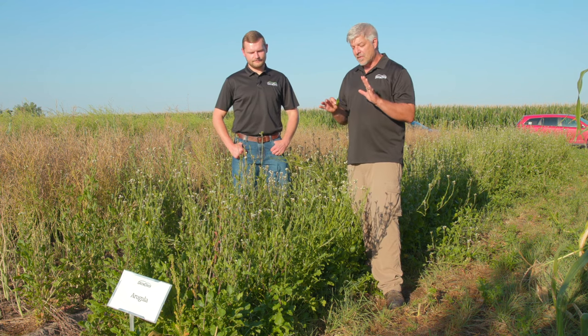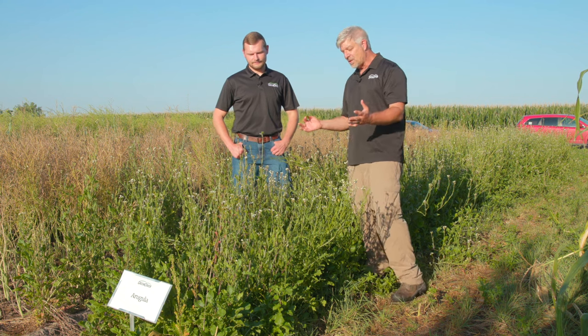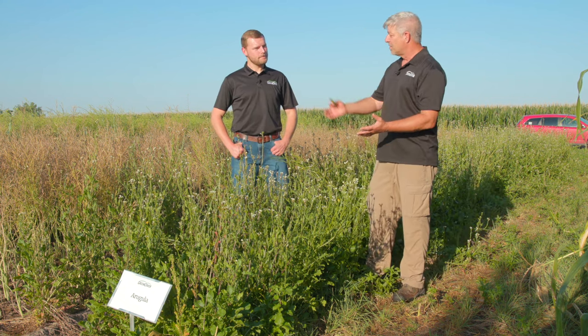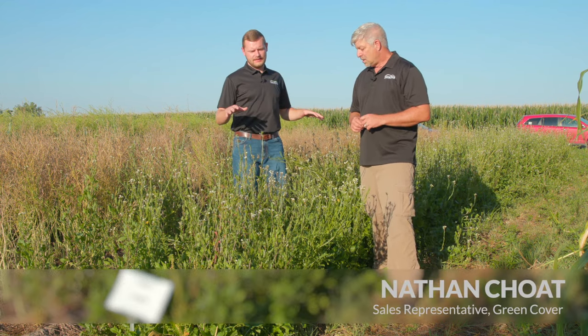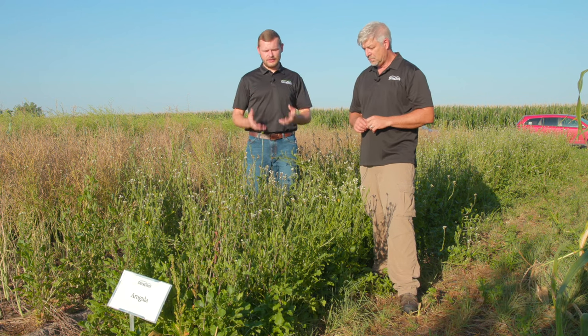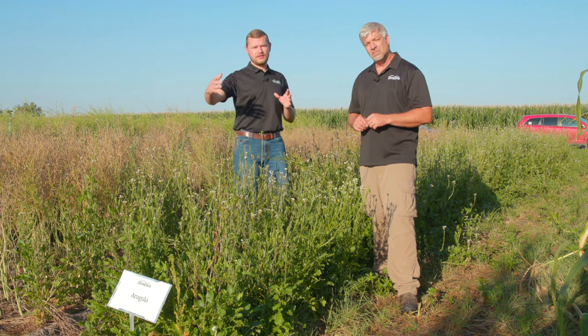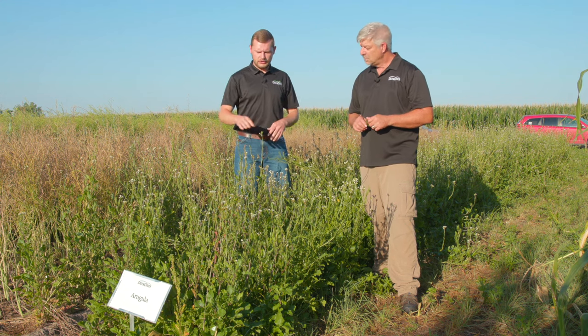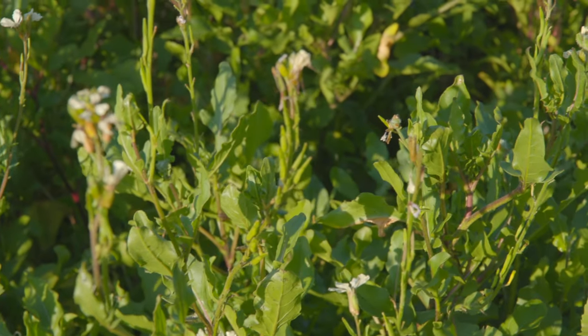The thing we like about arugula is that it's really different than all of these other brassicas. Nathan, tell us a little bit about what's different about arugula. So this is early August and these were May-planted test plots, and here late into the season the arugula still looks really good. Comparatively to the other brassicas, it's a much longer season plant. It's just now flowering — you can see the white flower — and it's probably been flowering for about three weeks now.